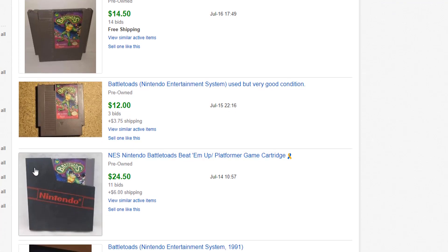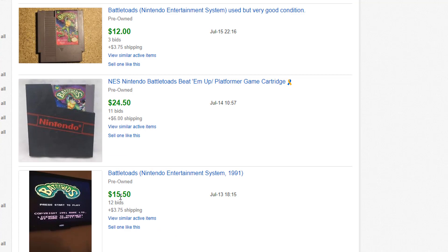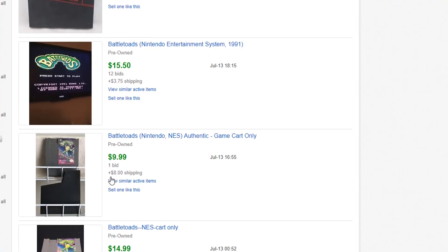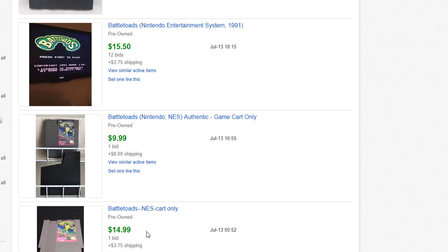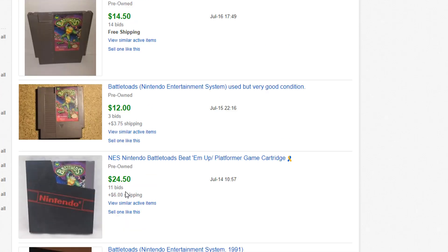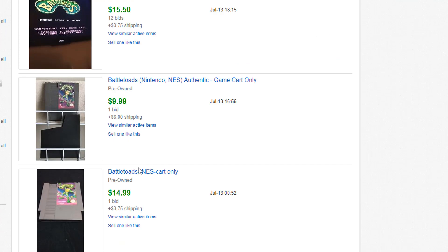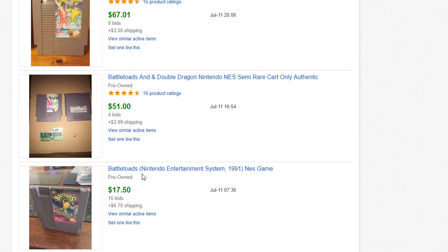This one has a sleeve and went for $24.50. Then $15.50, $9.99 — though there's a lot of shipping on that one, $8 in shipping — and $14.99. The thing to do is add these up and average them together. At a quick eyeball look, it seems like $13 or $14 is about the going price for a loose copy of Battletoads.